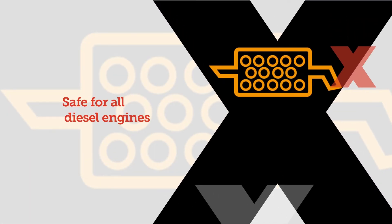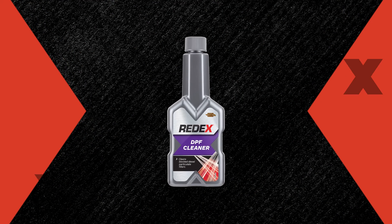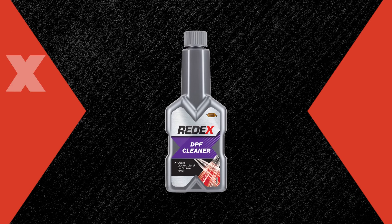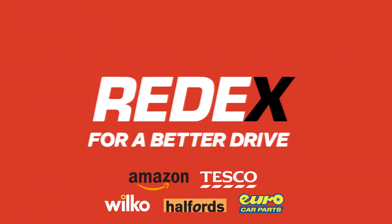RED-X DPF cleaner is safe for all diesel engines with a diesel particulate filter. Available from independent stockists and leading retailers nationwide. RED-X for a better drive.